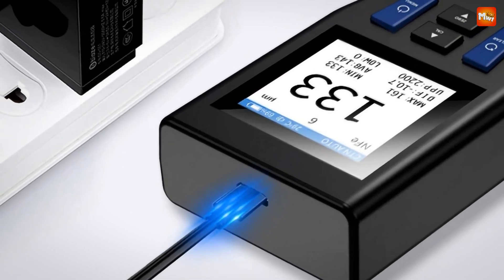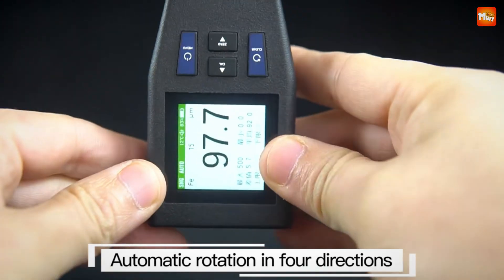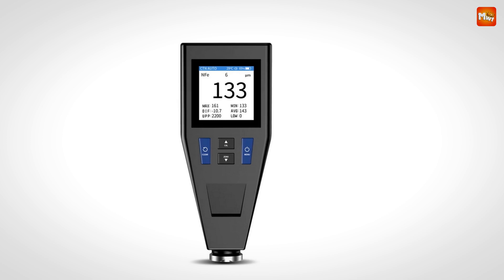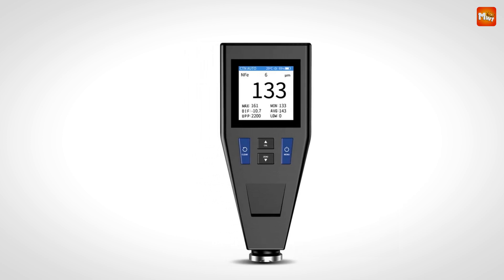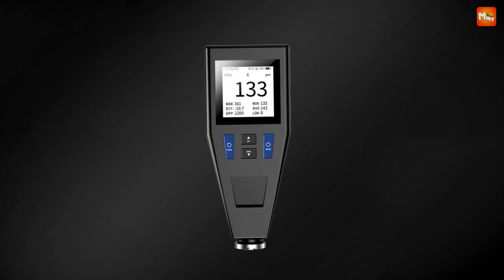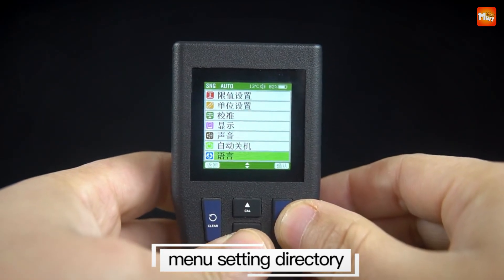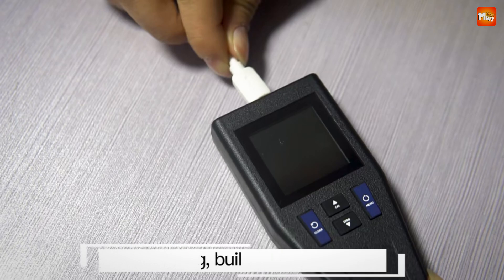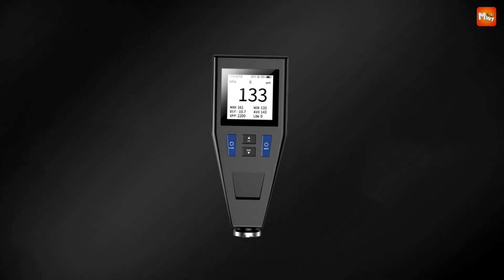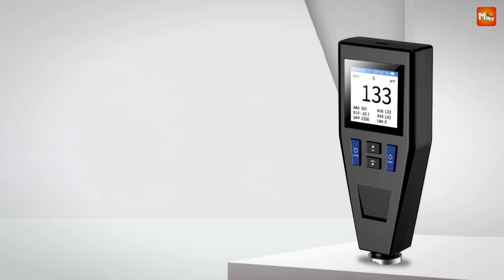What does that mean for you? Well, if you're working with magnetic substrates like iron and steel, the NK200 has you covered. And for non-magnetic materials like brass, aluminum, and zinc, it switches seamlessly to the eddy current method. One of the standout features of the NK200 is its highly sensitive probe. It automatically identifies the type of substrate you're working with, ensuring accurate readings every time — no more guesswork, just precise measurements at your fingertips.